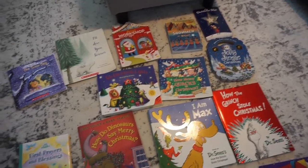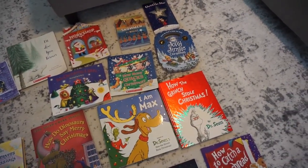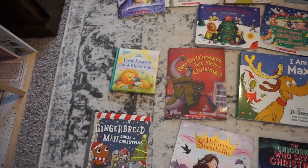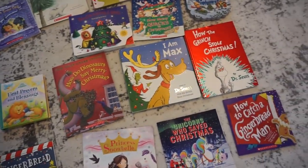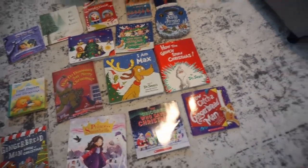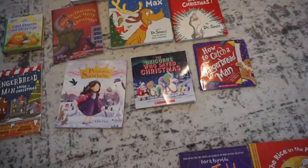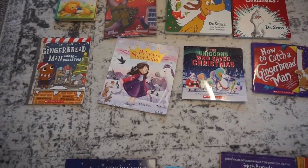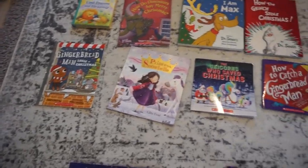We have 'My Christmas Star,' 'Ten Christmas Lights,' 'How Many Quacks Till Christmas,' 'The Jolly Jingle Christmas,' 'First Prayers and Blessings,' 'How Do Dinosaurs Say Merry Christmas' — that one's really cute, one of my favorites — 'I Am Max,' 'How the Grinch Stole Christmas,' and 'How to Catch a Gingerbread' — which is really cute.